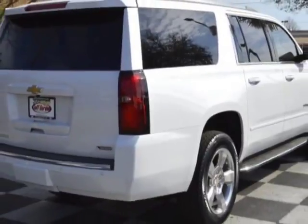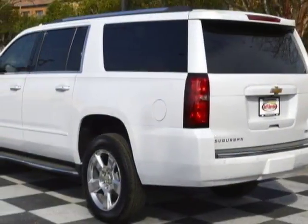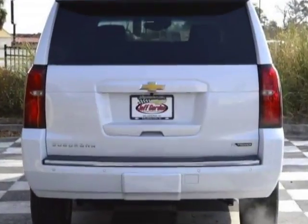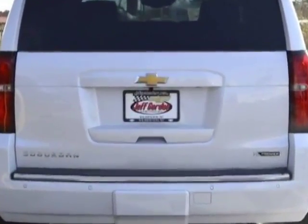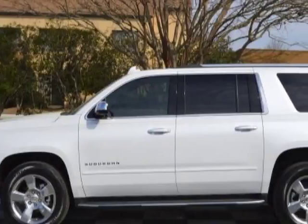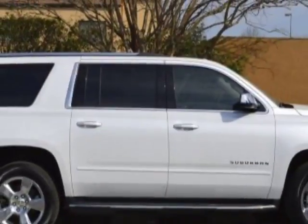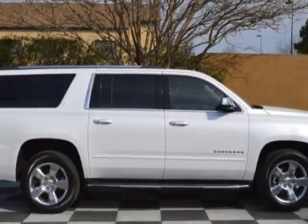This Suburban boasts a 5.3 liter engine and has a 6-speed automatic transmission. Another great feature is that this vehicle uses flex fuel. Additional options for this vehicle include power driver's seat, navigation system, phone and driver airbag.